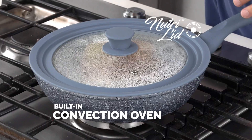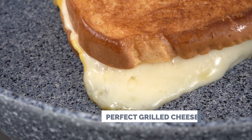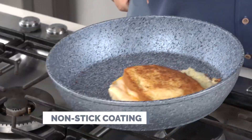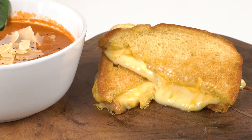And with the NutriLid, you now have a built-in convection oven right on your stovetop, allowing you to make the perfect grilled cheese sandwich. And with the superior non-stick technology of the NutriPan — look at this — no stick, no mess. Can your pan do this?